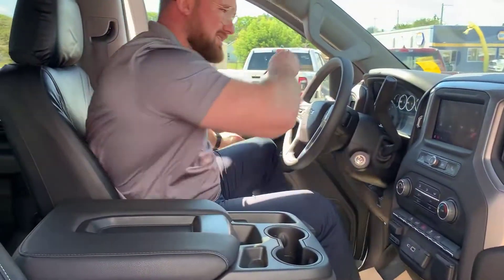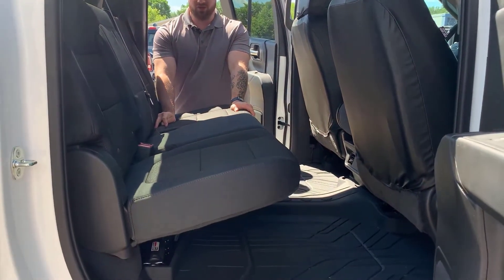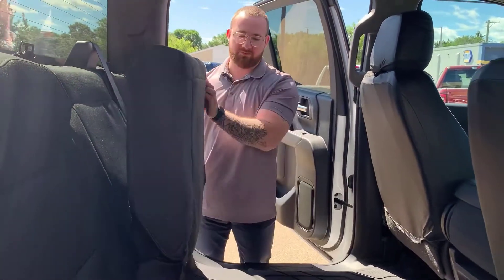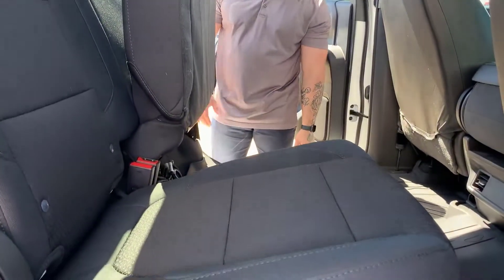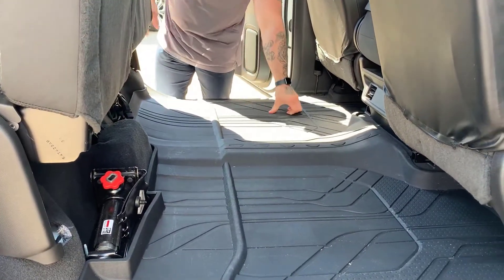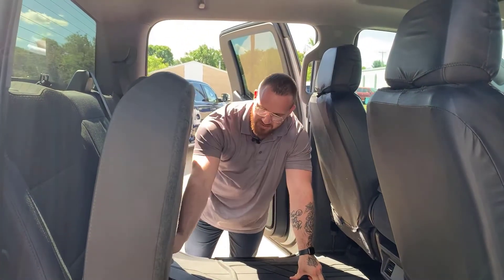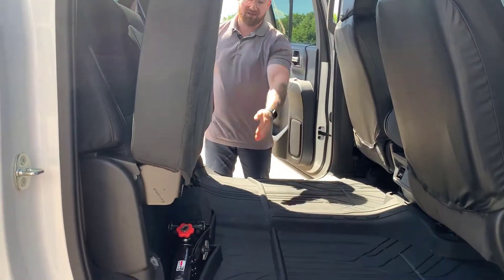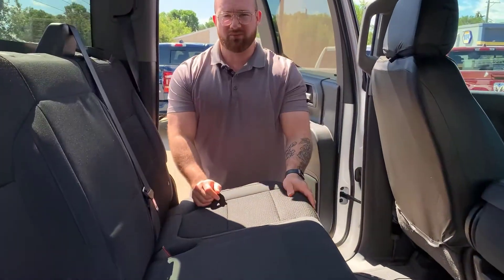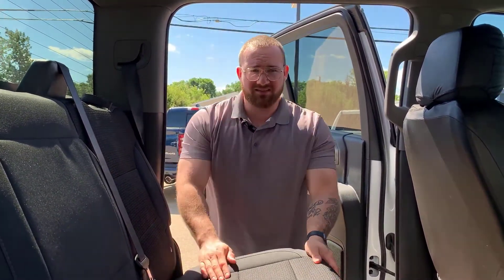We are in the back of the full-size crew cab Chevrolet Silverado 1500 Custom. You've got this beautiful premium cloth, ample storage space — both sides of the seat flip up, creating a completely flat surface underneath, with a beautiful rubber mat from factory. There's a jack stand back there as well.